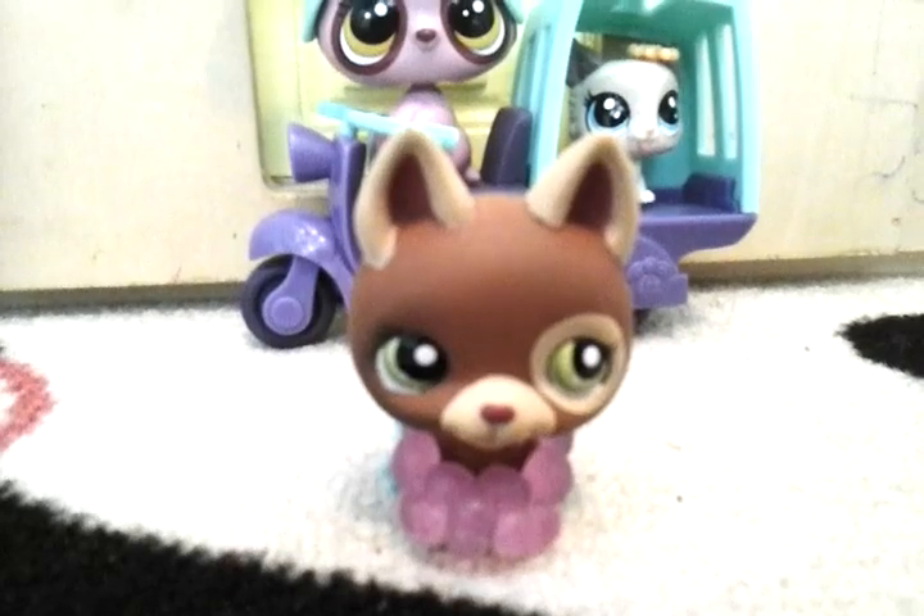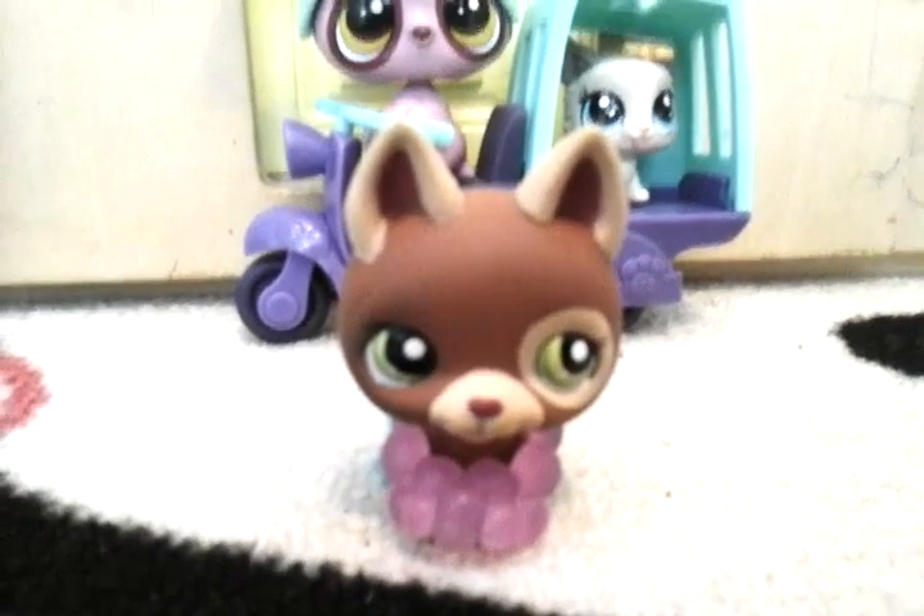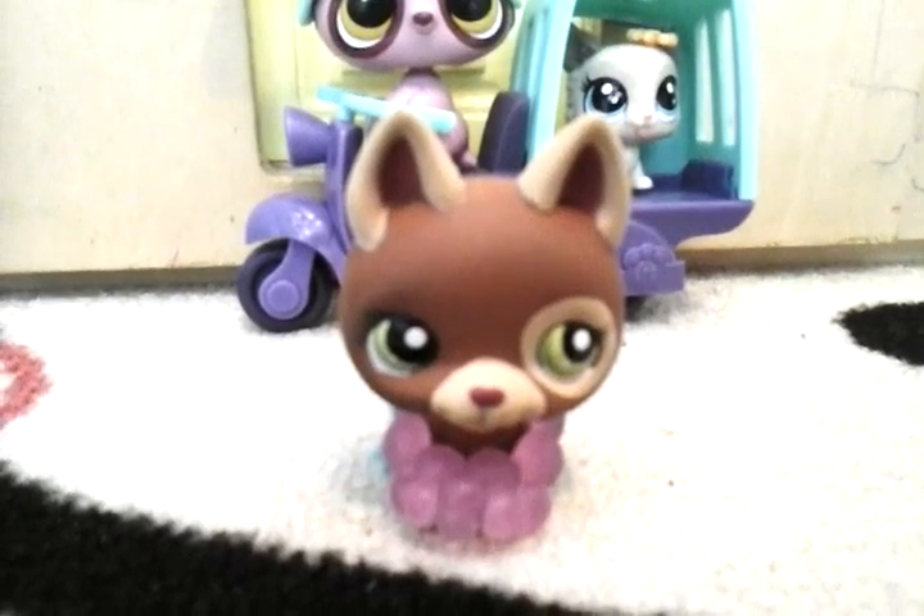These two Littlest Pet Shops, you're going to see them in my videos, and I'm going to use the set in the videos. So yeah, that's the Littlest Pet Shop set, guys.